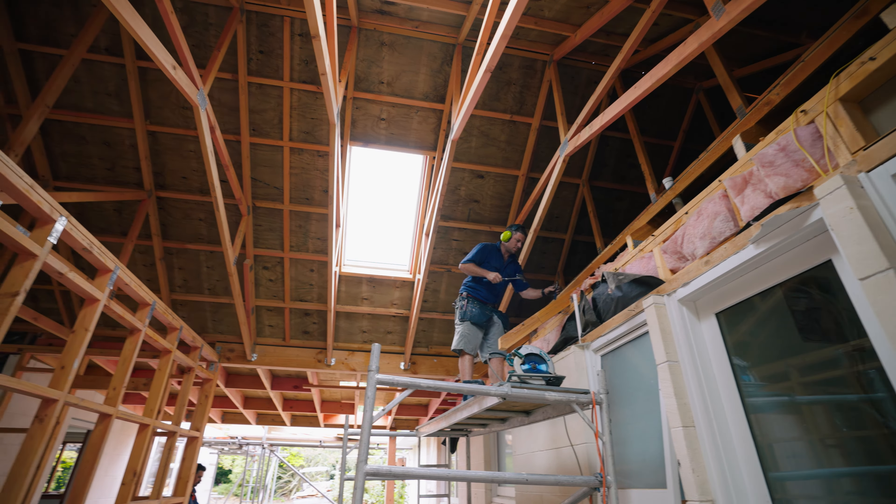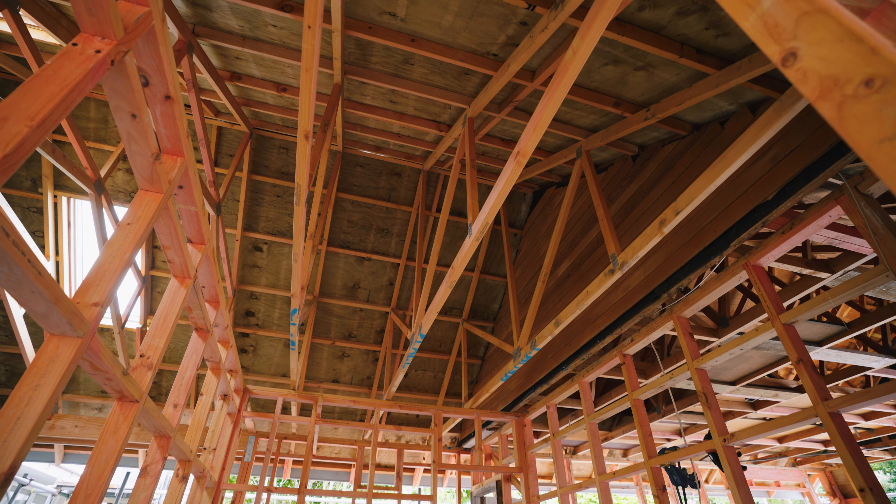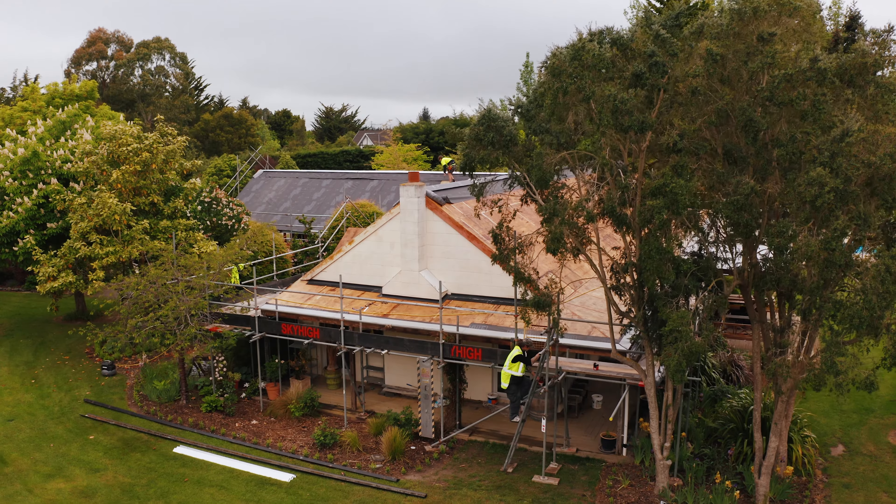We've just finished putting the ply sarking over the roof, so that means we can install two new skylights up the top. Now this whole area is nearly ready to be framed up so we can install the tongue and groove timber linings which are going to go over this whole ceiling.